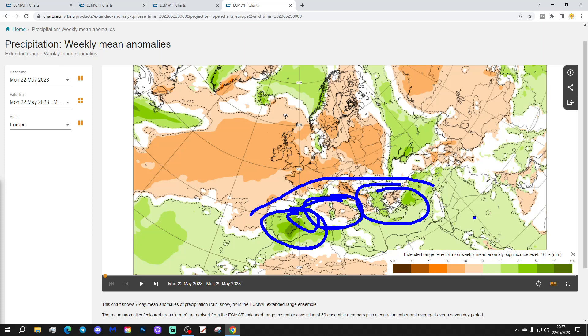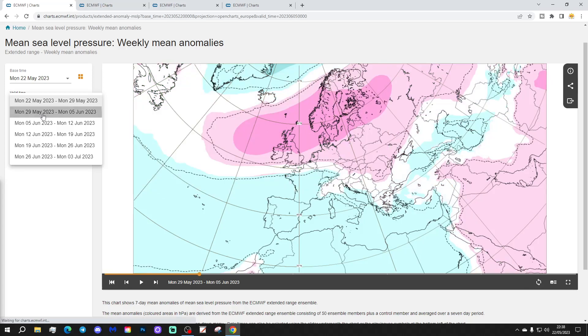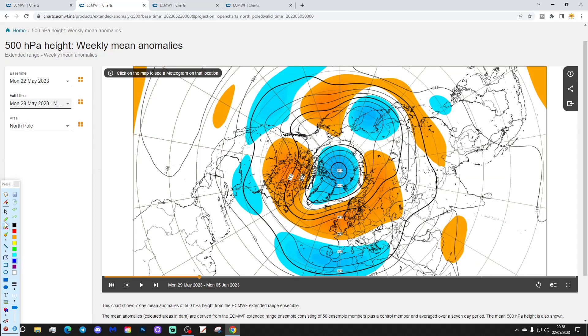Week two covers May 29th to June 5th. We find above average pressure — high pressure dominating again — particularly from Scandinavia to the UK, with low pressure into France, Spain, Portugal and into the Mediterranean as well. So again the north-south split continues: settled in the north of Europe. The 500 millibar heights again show blue colours — below average heights and low pressure — across southern Europe, with above average heights and high pressure across much of northern Europe.